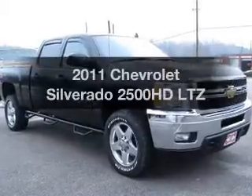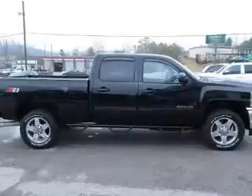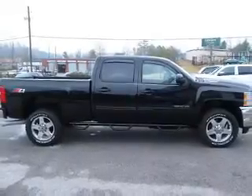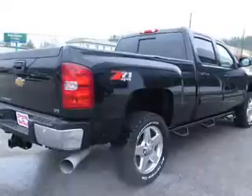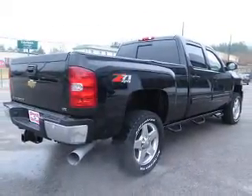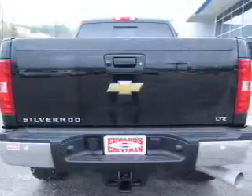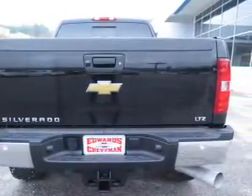Imagine yourself in this 2011 Chevrolet Silverado 2500 HD. If you're looking for a first-rate auto, this one could be yours today. The powertrain includes four-wheel drive with a reliable engine connected to a smooth shifting automatic transmission. Premium wheels lend a distinctive appearance. Anti-lock brakes help to bring your vehicle to a safe stop.